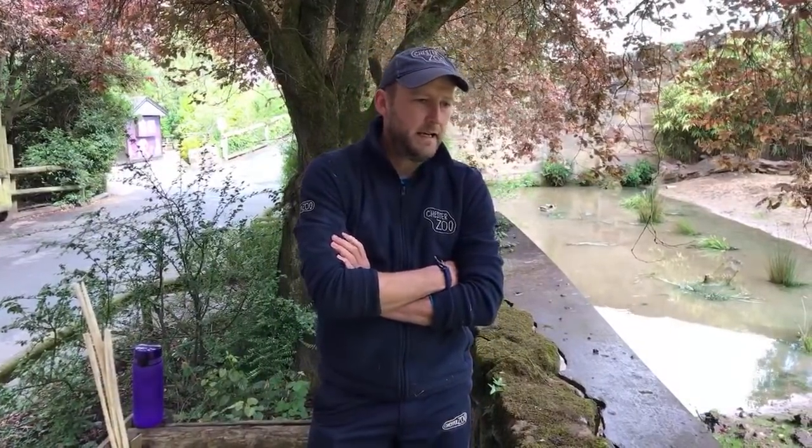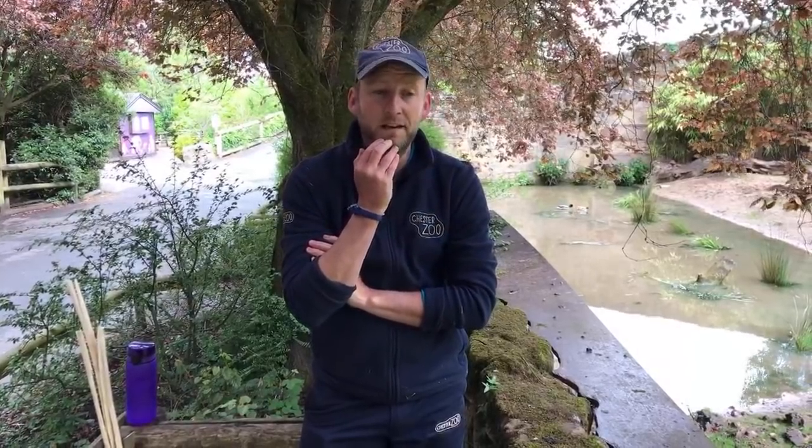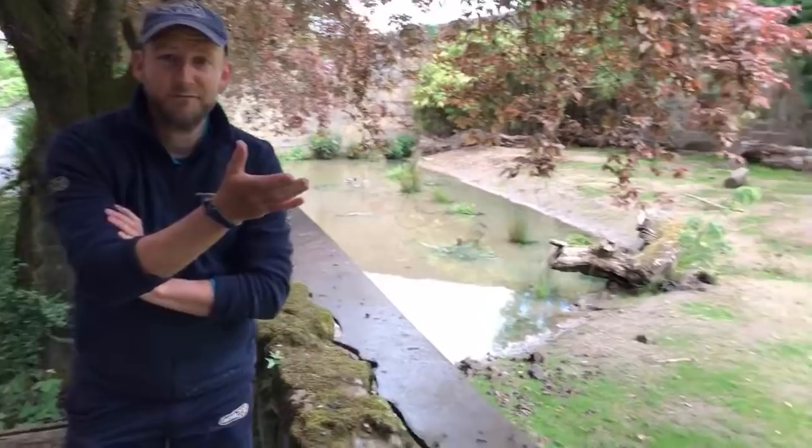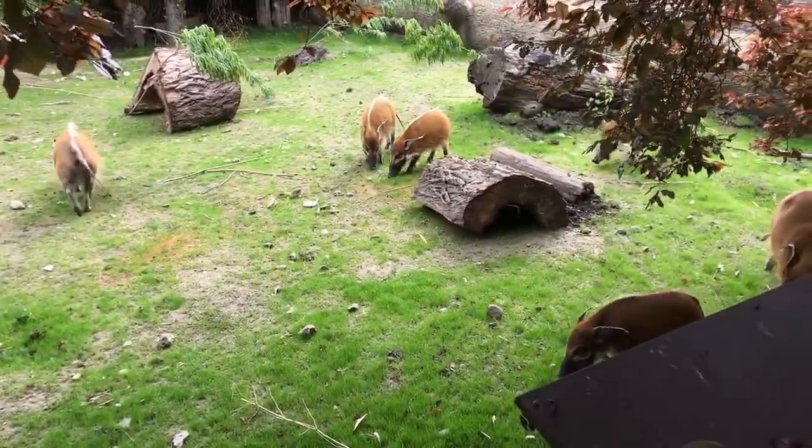Good morning everybody and welcome to Virtual Zoo Day 5 here at Chester Zoo. Thank you for joining us this morning. My name is Chris, I'm one of the hoof stock keepers here at Chester working on the giraffe section, and today I'm going to introduce you to one of our species — our fantastic Red River Hogs, who have just come out this morning and are having a bit of a snuffle around on the paddock.